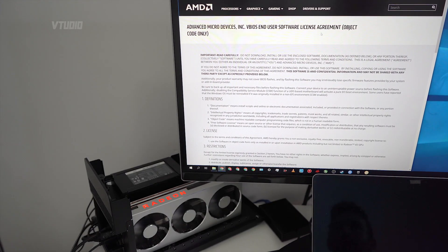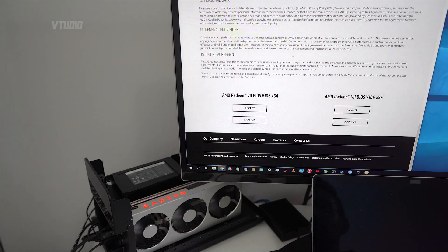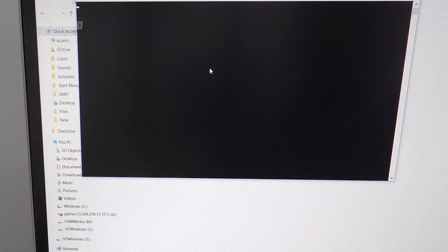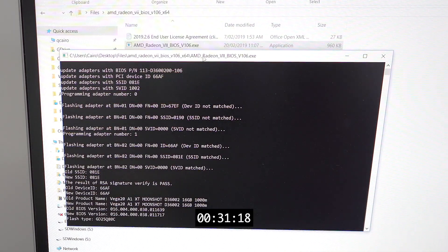All right, this is gonna be fun. There is a BIOS update for the Radeon 7 and I've been thinking about if I should run it or not, but I'm just gonna do it — hopefully it'll work. I'm testing this out for you. You have to run it as administrator, and that's it, it's done. That was easy.